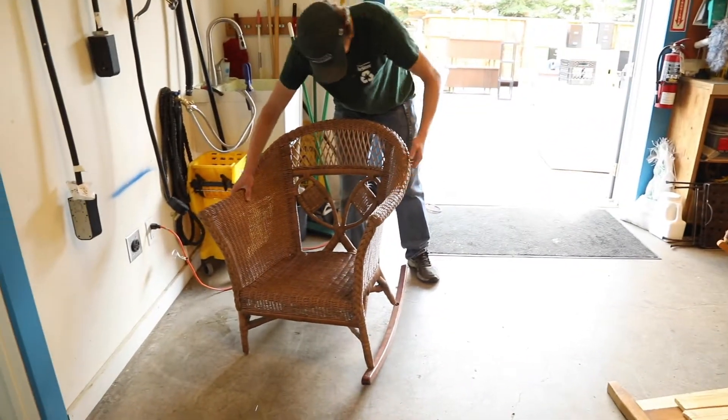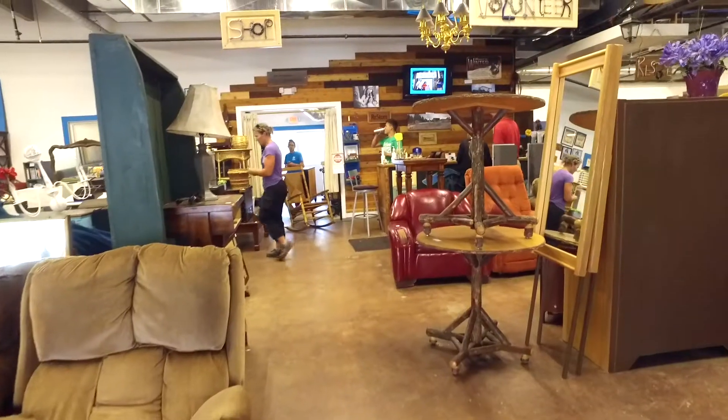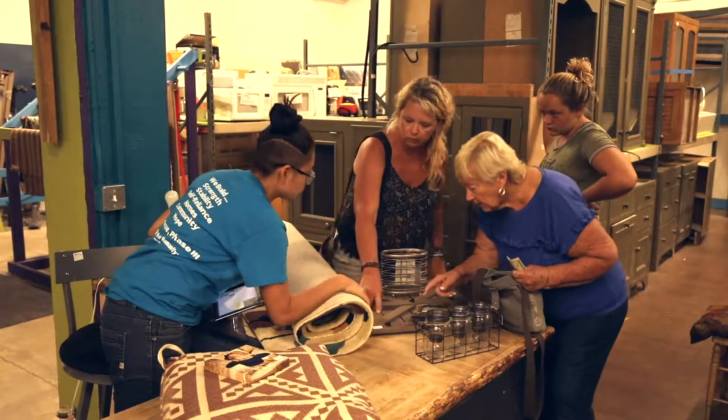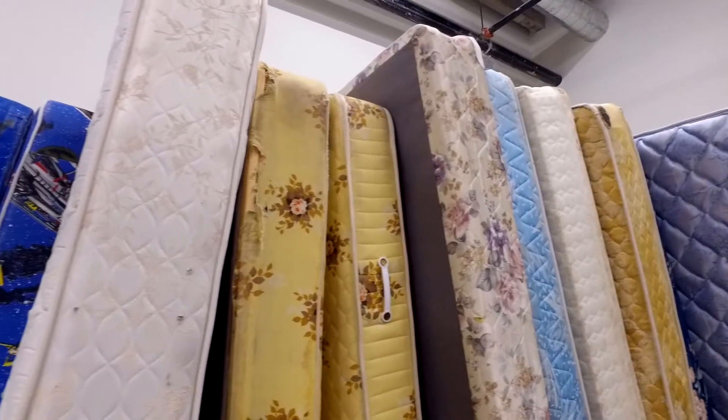All the items that come in here to the ReStore are turned around and resold back into the community. Shopping at the Habitat ReStore is a good way to furnish your home at a low cost, as well as help keep things out of the landfill and also support Habitat's mission here locally.